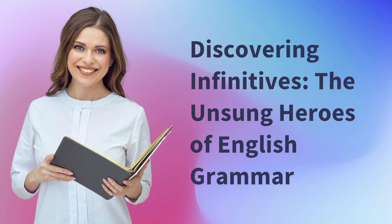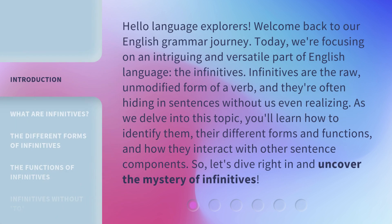Discovering infinitives, the unsung heroes of English grammar. Hello, language explorers. Welcome back to our English grammar journey. Today, we're focusing on an intriguing and versatile part of the English language: the infinitives.